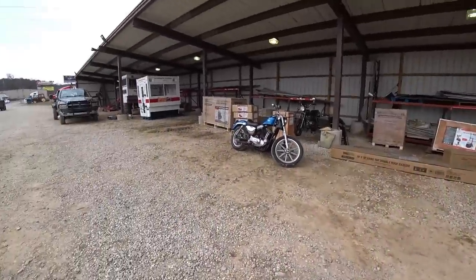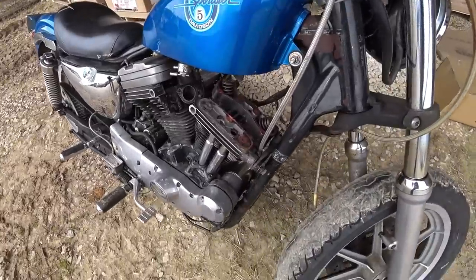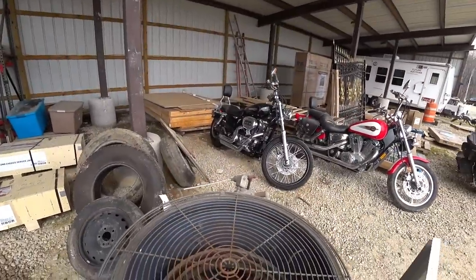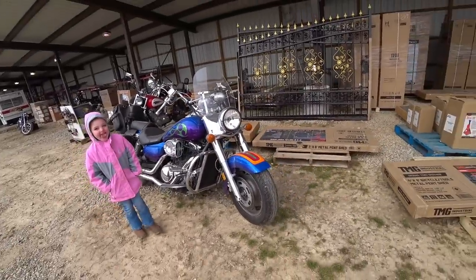There is a Harley Sportster with engine problems — rocker box is off of it. Another Harley. What's this one up here? Another metric bike. Looks like it. I want to buy it.